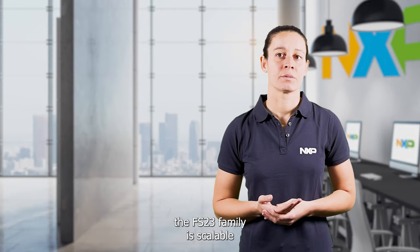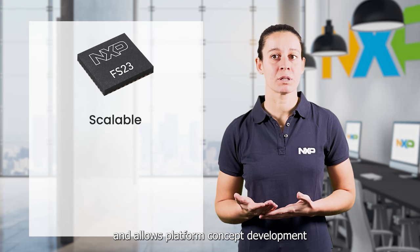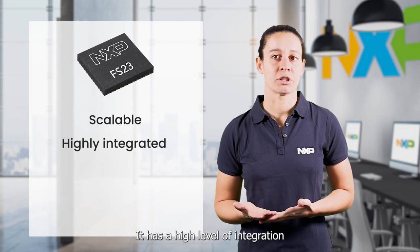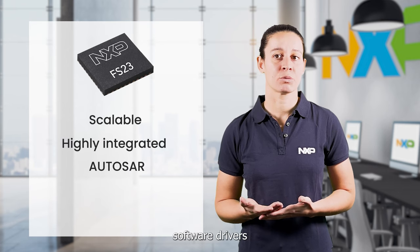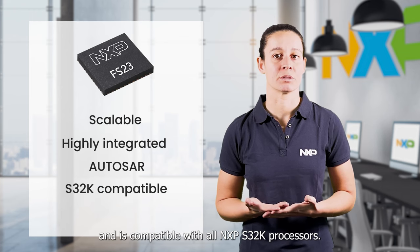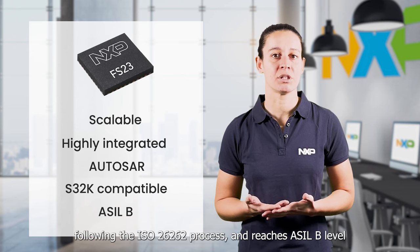To summarize, the FS23 family is scalable and allows platform concept development with simplified hardware. It has a high level of integration and helps optimize the bill of materials area. It comes with AutoSAR software drivers and is compatible with S32K processors. It was developed following the ISO 26262 process, making it easy to integrate.